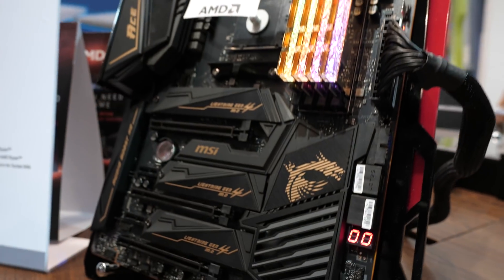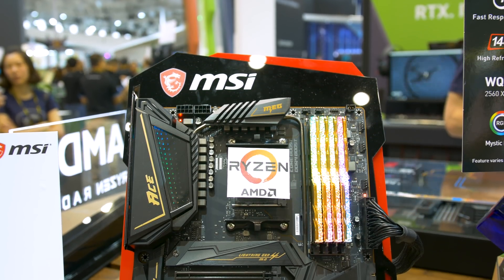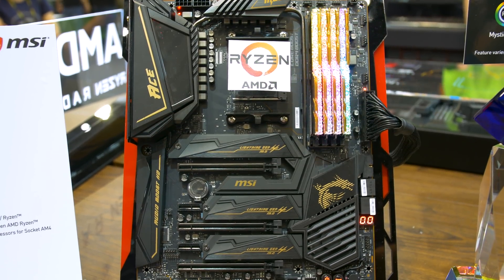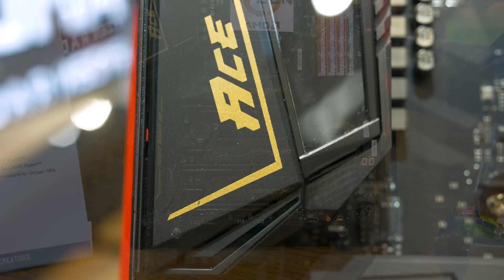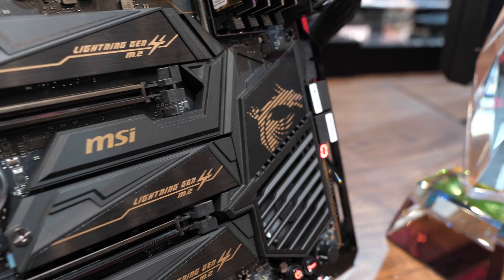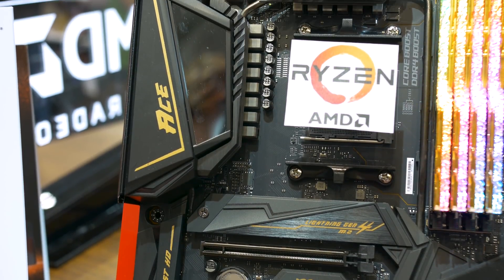The real flagship motherboard, or at least what I consider their real flagship, will be the Ace — and this isn't a limited run. We don't know the pricing yet, but I expect to pay around $300. Design-wise, it's very similar to the Godlike and the feature set is still extremely impressive. For example, you get a 12-phase V-Core VRM, three M.2 ports with cooling, 2.5 gigabit LAN, Wi-Fi 6, and all the standard features we've already discussed.